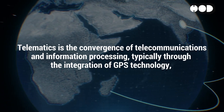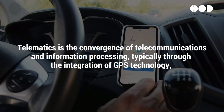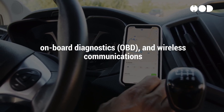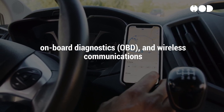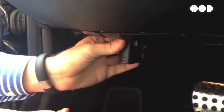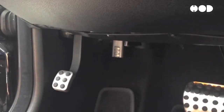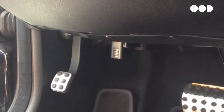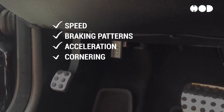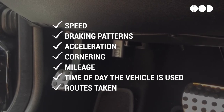Telematics is the convergence of telecommunications and information processing, typically through the integration of GPS technology, onboard diagnostics (OBD), and wireless communications. In the context of automotive insurance, telematics devices can be installed in vehicles to collect data on various aspects of driving behavior, including speed, braking patterns, acceleration, cornering, mileage, time of day the vehicle is used, and routes taken.